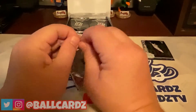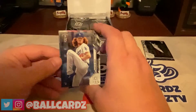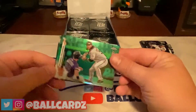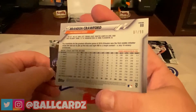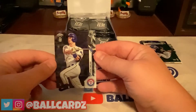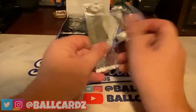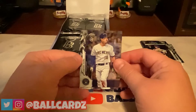Going on to pack two. Got a Dustin May rookie card — nice. Next up, got an AJ Puck. After that, we've got a Brandon Crawford Green refractor, numbered 97 of 99, so that's nice. And then we have a Nick Solak rookie card. So we've already got one of our colors — I think there are two guaranteed per box.